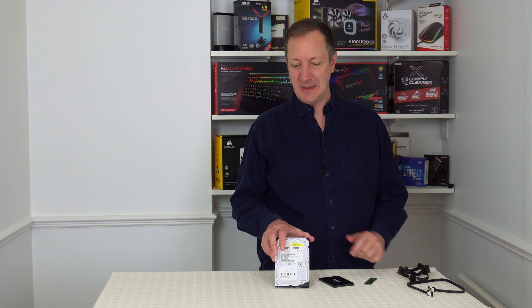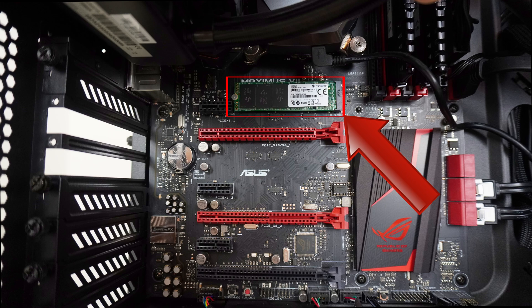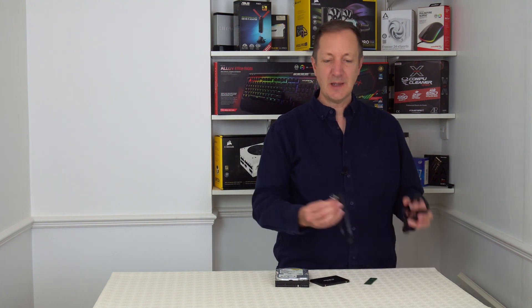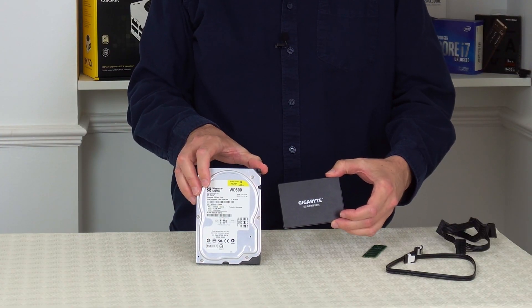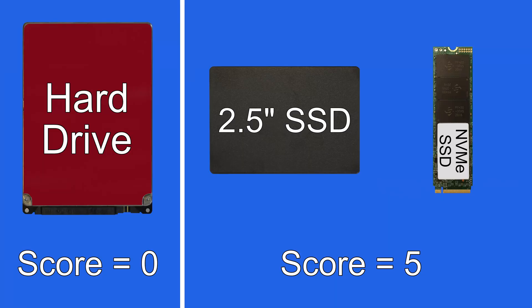And then there's the cables needed for hard drives inside desktop computers — they need a data cable and a power cable. But NVMe SSDs can be plugged directly into the motherboard without the use of cables, which gives a cleaner look to a desktop computer. The 2.5-inch SSDs also need two cables to work inside a desktop computer, but they are smaller than hard drives so they take up less space. So we're going to give SSDs another point.